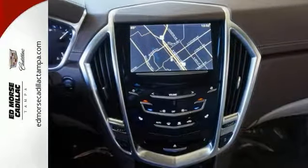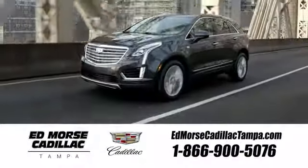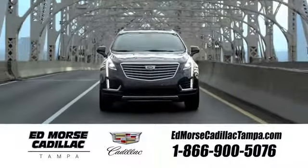The road is yours in this Cadillac. Stop over for a test drive. Visit our website at edmorsecadillactampa.com or call us today. For value and for service, it's Ed Morse.